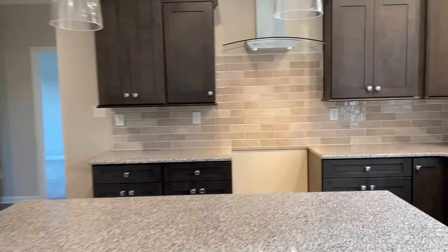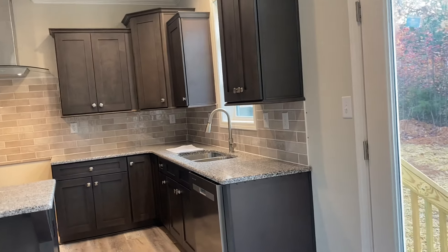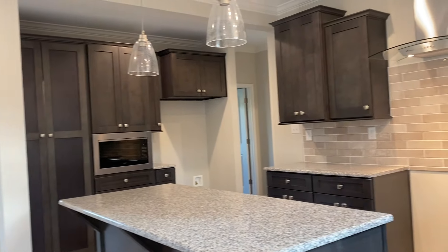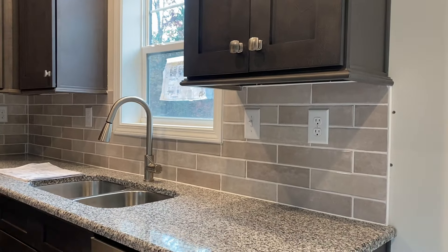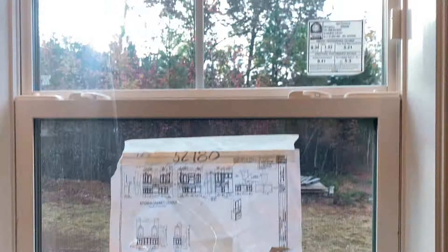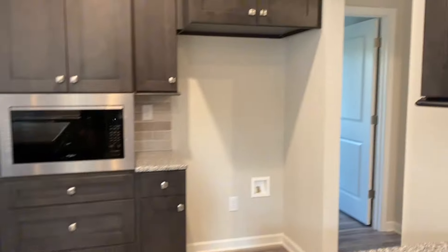Now let's hit on this kitchen for a little bit. Number one, graystone cabinets — an included color. You are seeing an upgraded countertop material with the granite in the kitchen. As far as options or upgrades, I would focus on the backsplash and the undermount 50-50 sink. We already hit on that transom there. That's our included hardware, included range hood, and the pot and pan drawer in the middle of the island — all of that's going to be included.